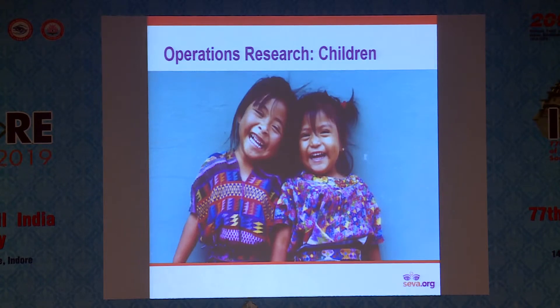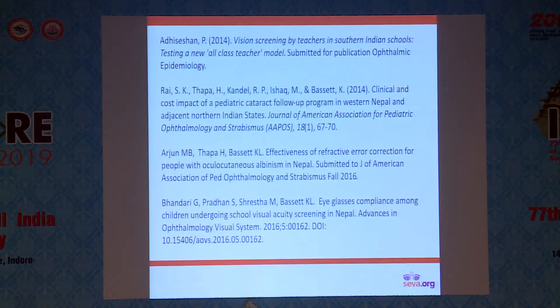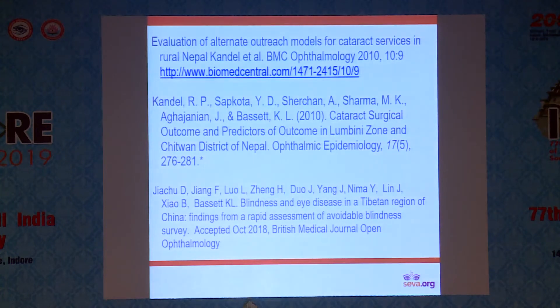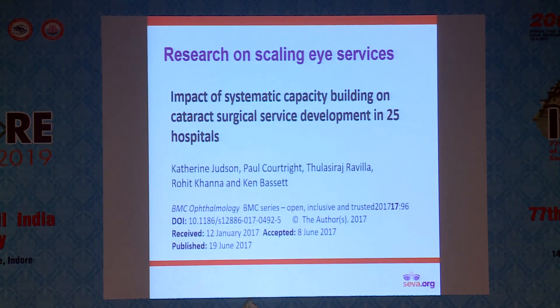In operations research, a number of areas take a lot of prominence. Among them is certainly research on children — I'm citing just a small number of the hundreds of articles produced in the last few years, many of them right here from India. Another area is how to improve the equity and cost of care, with a growing number of research teams addressing these issues so we can use our scarce resources wisely. There is also research on how to go about scaling services and service delivery processes that work.